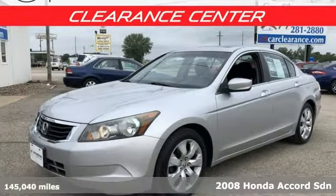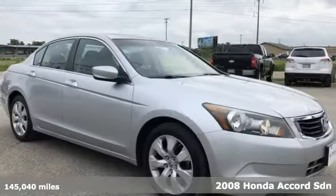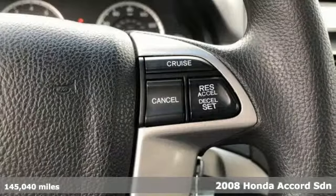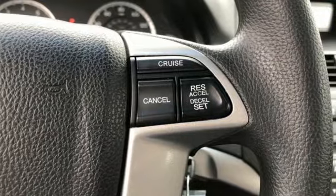Here's a 2008 Honda Accord sedan. Honda made no compromises with this luxurious and practical Accord. It comes nicely equipped with features you'll love.